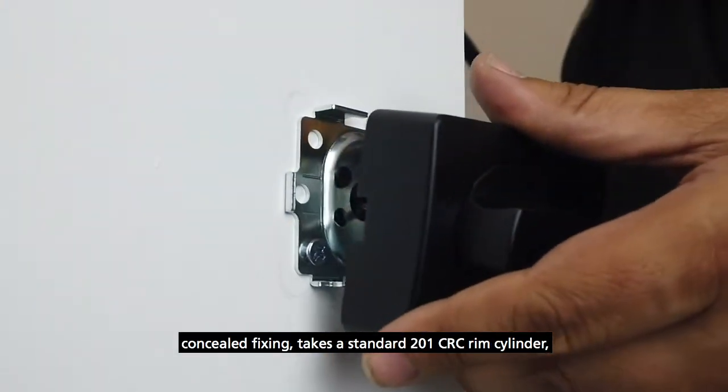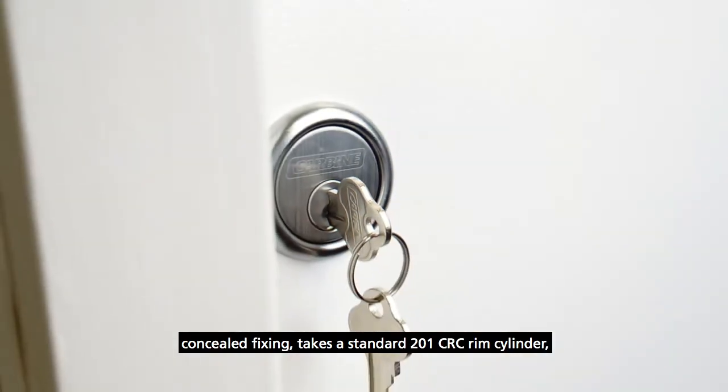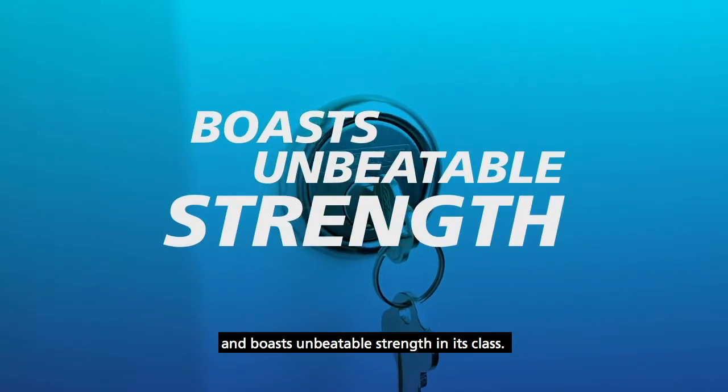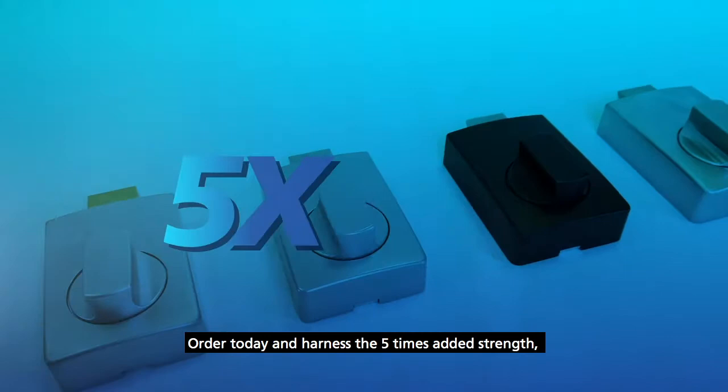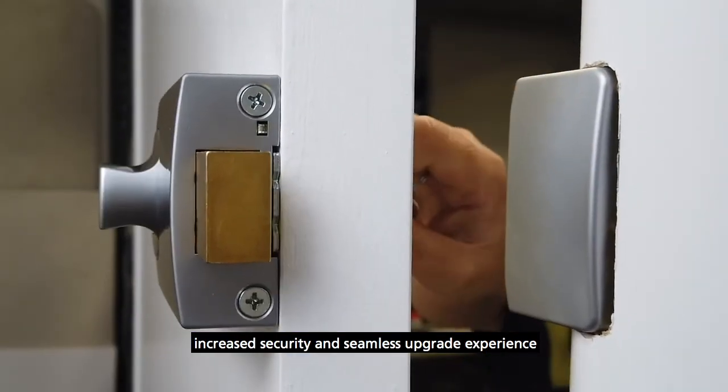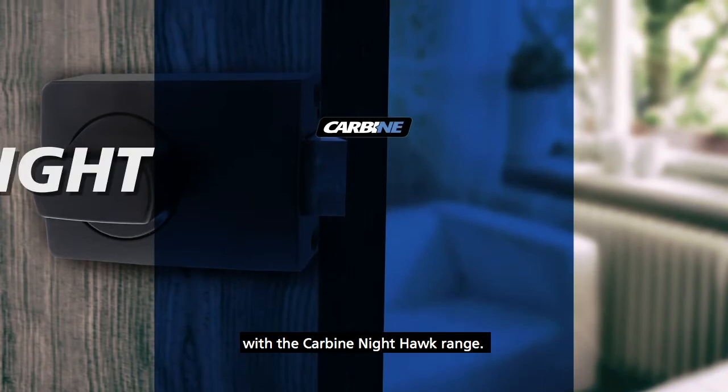In addition, the range offers modern styling, concealed fixing, takes a standard 201 CRC rim cylinder, and boasts unbeatable strength in its class. Order today and harness the five times added strength, increased security, and seamless upgrade experience with the Carbine Nighthawk range.